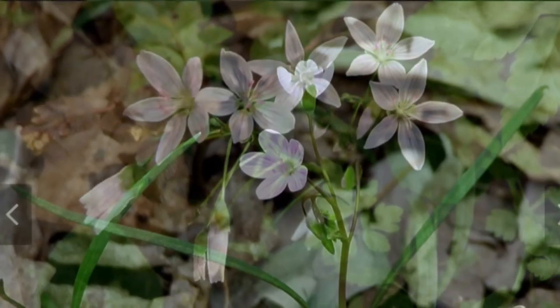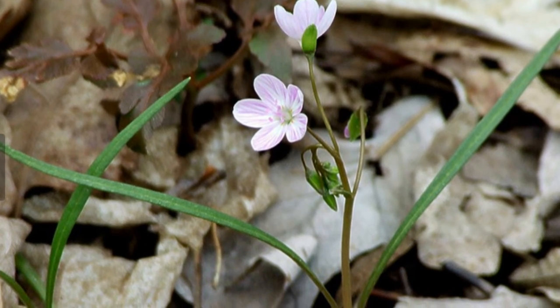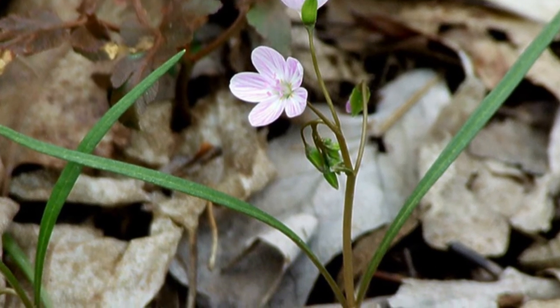It should be observed, admired, and appreciated, but never picked. Snap a picture to take home and you can enjoy the spring beauty all year long.